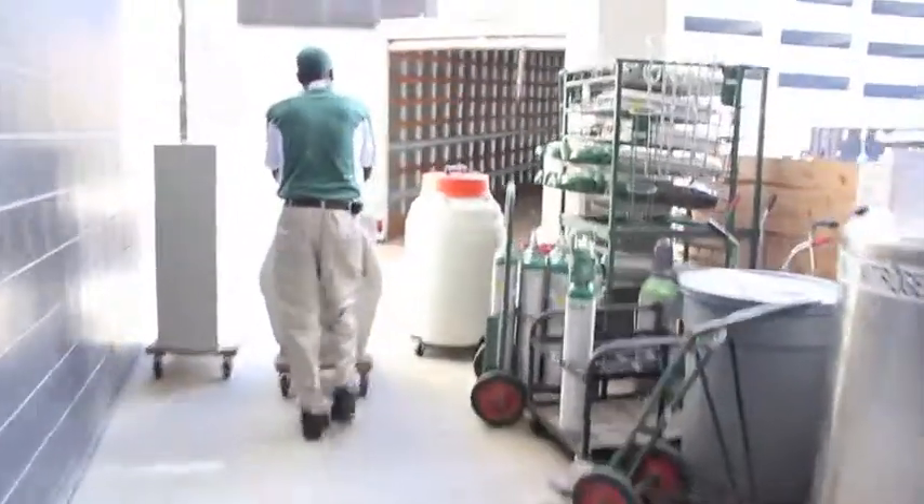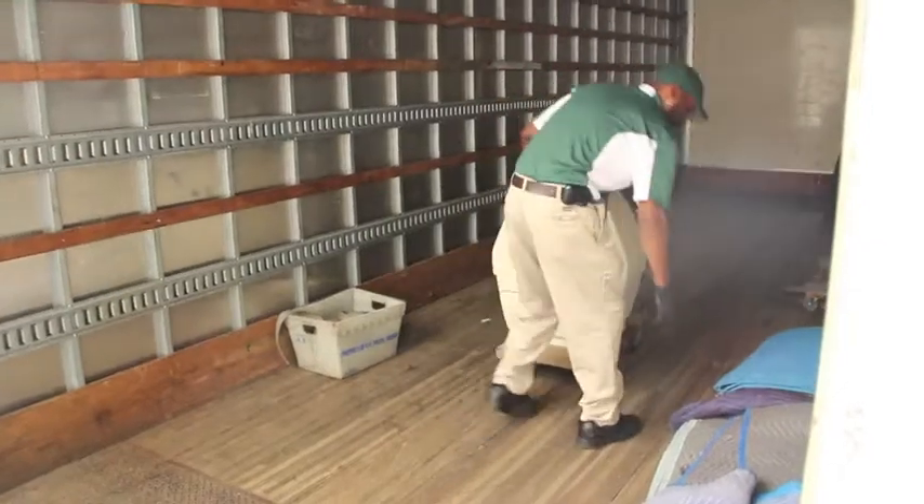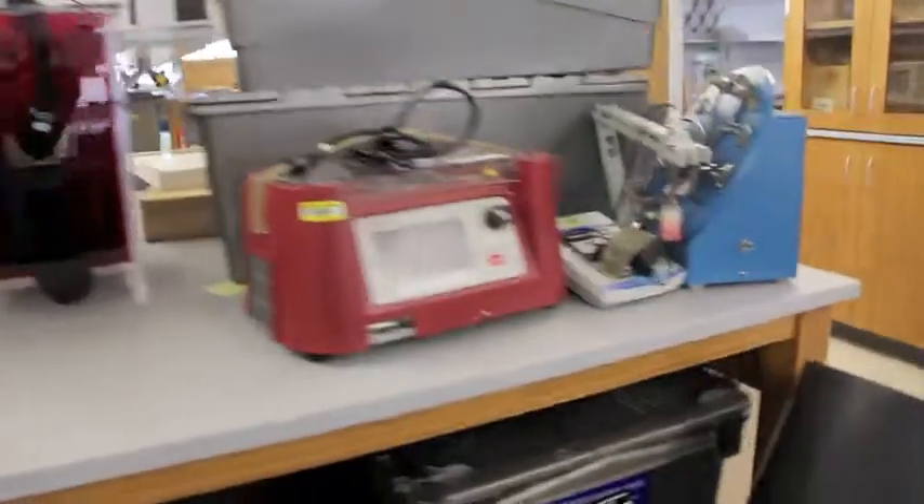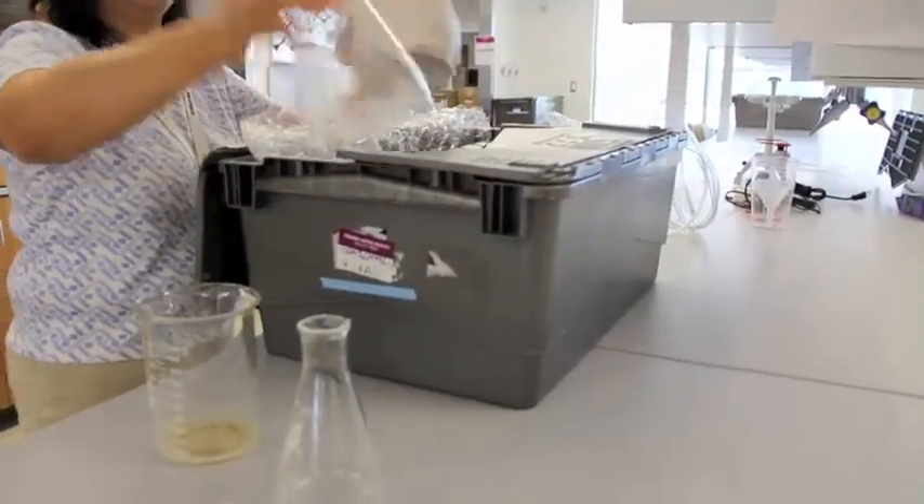We have a separate company come in that lab-packs all the chemicals and the walk-in cold room supplies, and then moves them across the street and unpacks them for the labs. Overall it went pretty smooth.